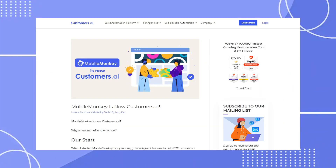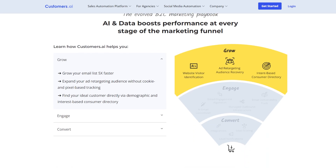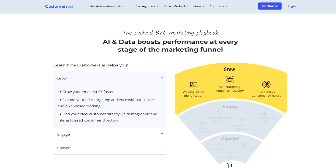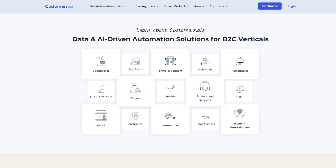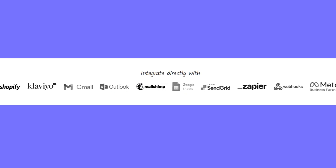Next up, we've got MobileMonkey, which has a really interesting and handy time-saving Omnichat technology. All it allows you to do is generate one bot and use it over multiple platforms — web chat, Messenger, and even SMS text messages. As with many of the other chatbots, there's great integration with third-party software like CRM software, email marketing services, and other web products. There is a free version to check it out, and paid plans start at just $14.25 a month billed annually.